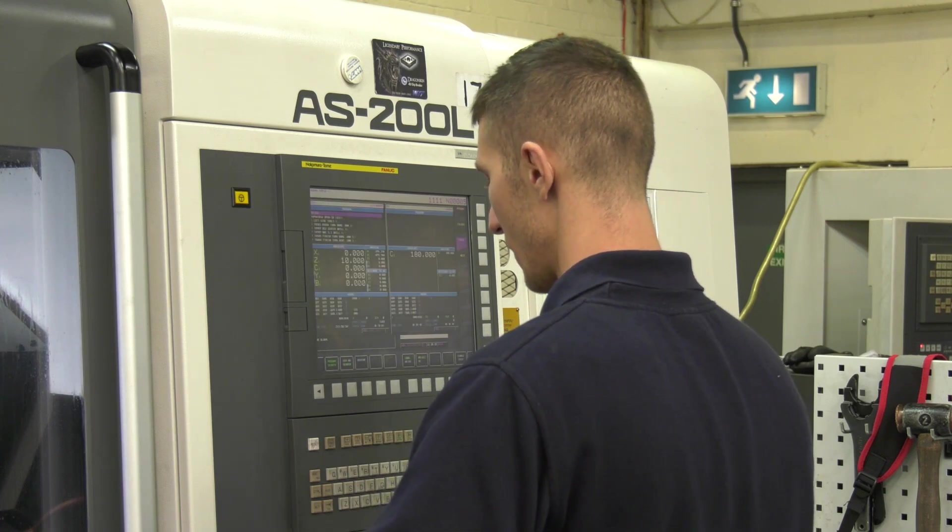And what is the next step then, Roy? It is going to be lights-out running — we need to explore that option to stay competitive within this industry. These machines are the key for that; we need a good quality machine to be able to drive forward.